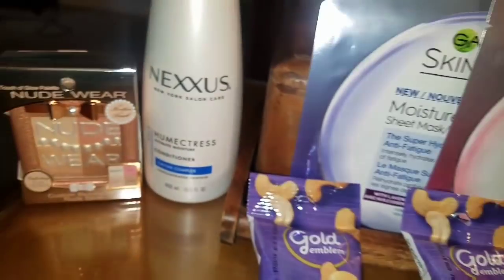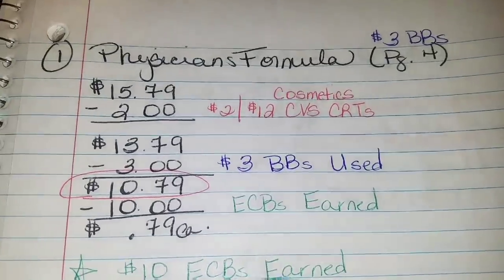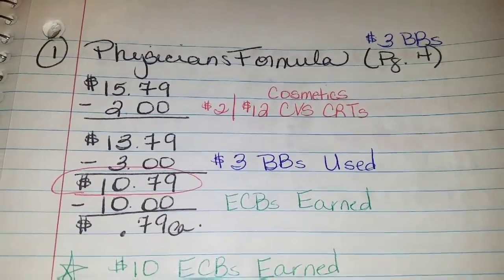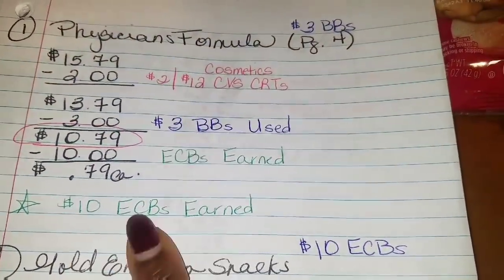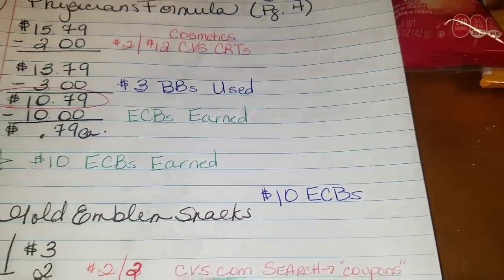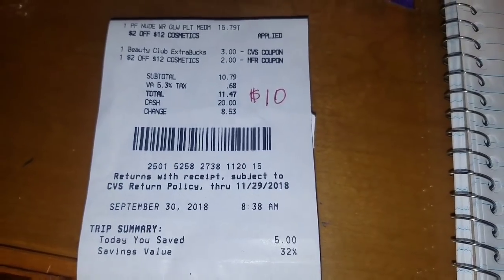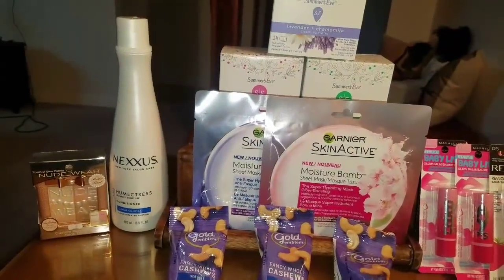In turn, I got back $10.79 in ECBs, so it's like getting this palette for $4.79. If you hear the shower, my daughter is in the shower — I'm downstairs in my office, so you might hear everything going on in the bathroom. She might start singing for you guys! I earned $10 ECBs from the first transaction and I'm going to roll those $10 ECBs into my second transaction. Here is the receipt — proof is in the pudding.